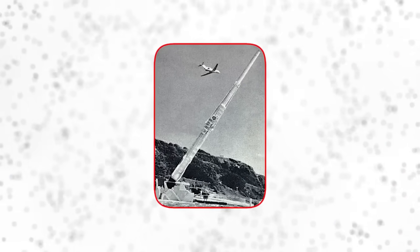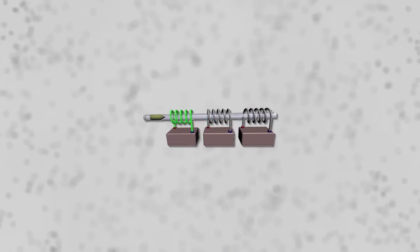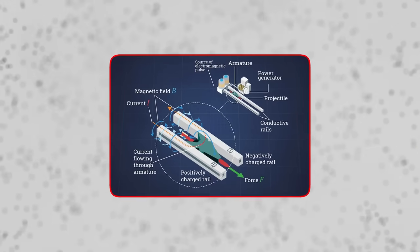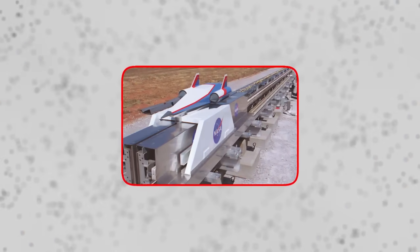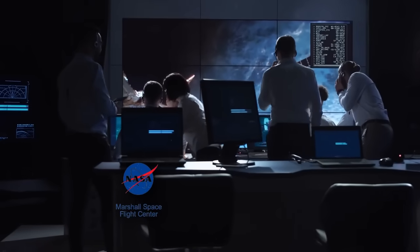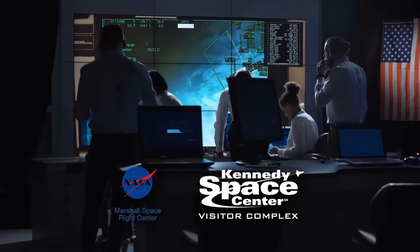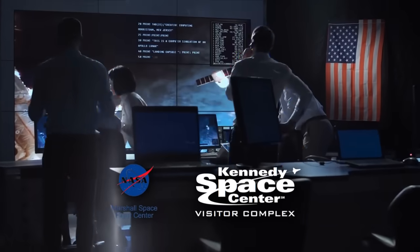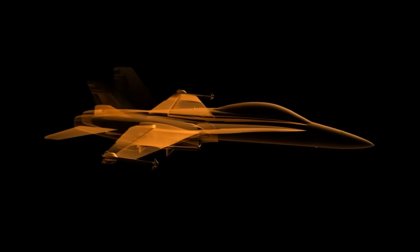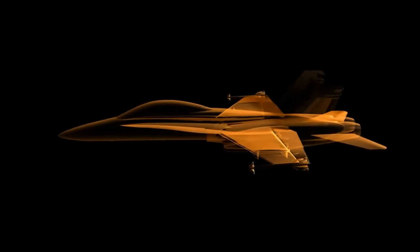The idea of a space catapult is a simplistic one that has been thoroughly investigated ever since the beginning of the space age. The idea, also known as a coil gun or mass driver, makes use of a series of strong electromagnetic rails to propel payloads or spacecraft to escape velocity and release them in a horizontal direction. Ever since the early 1960s, NASA has been investigating the idea as a potential replacement for rocket launches. NASA's Marshall Space Flight Center and the Kennedy Space Center have continued to work on refining this technology.